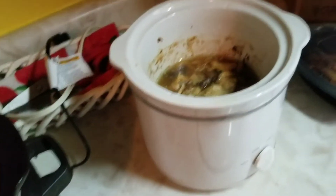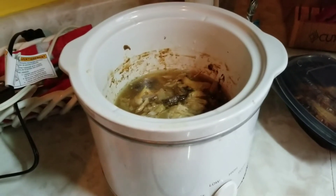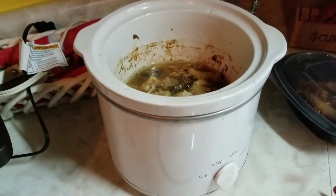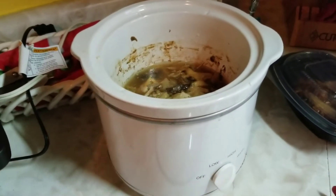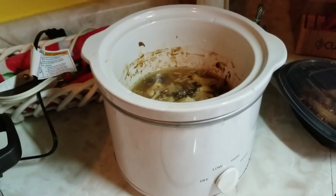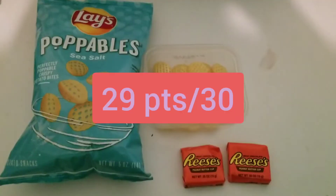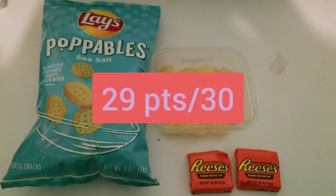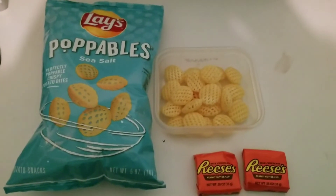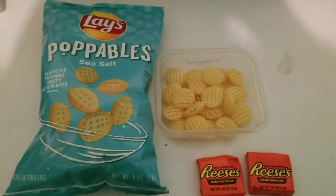I am also going to have the chicken with some cherries, broccoli, and possibly a Greek yogurt. The chicken is four points for four ounces, and the onion and mushroom is zero. The Greek yogurt will be two and the cherries and broccoli will be zero. For my evening snack, I am having Lay's Poppables in sea salt — you can get 21 for three points or 30 for five points.